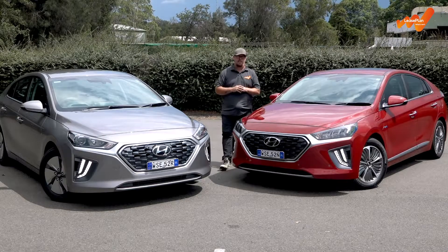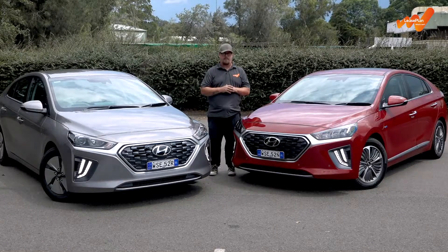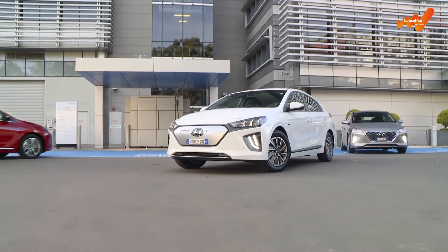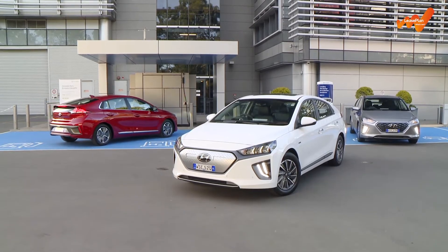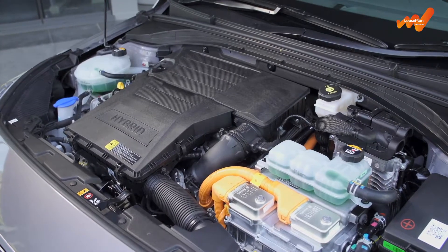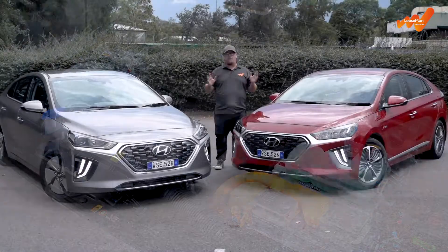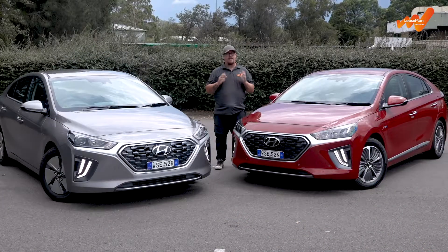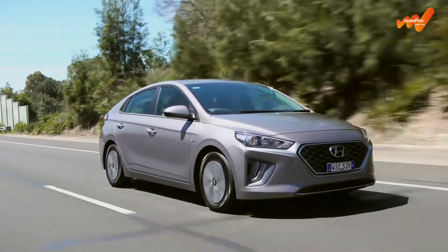If you're thinking about starting the transition towards electric motoring, a hybrid vehicle is a really good option to start with. A hybrid vehicle is a car that combines multiple power sources within its drive chain. And in the vast majority of cases, that means it has both a conventional combustion engine and an electric motor with a battery pack. But not all hybrids are created equal, as carmakers use that combination in different ways and for different outcomes.